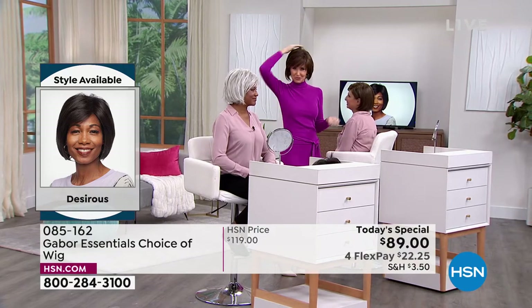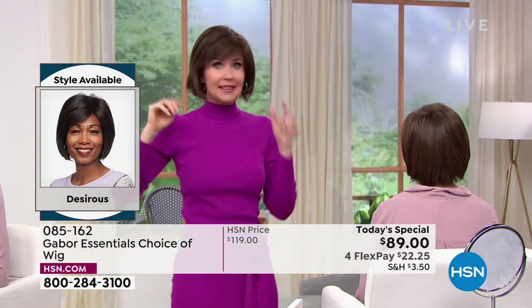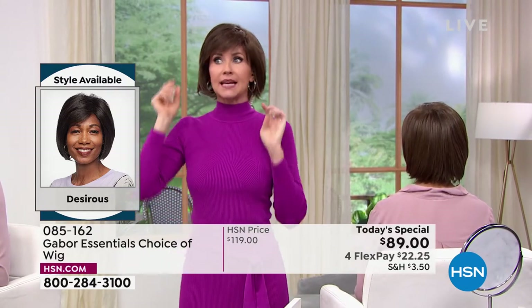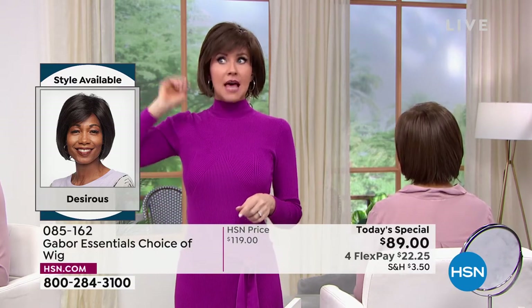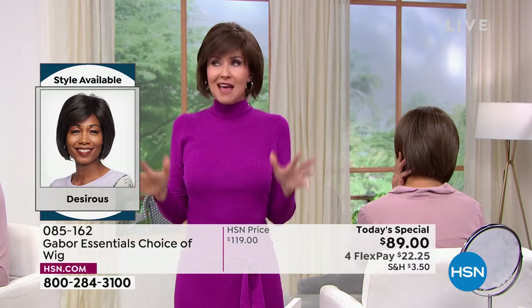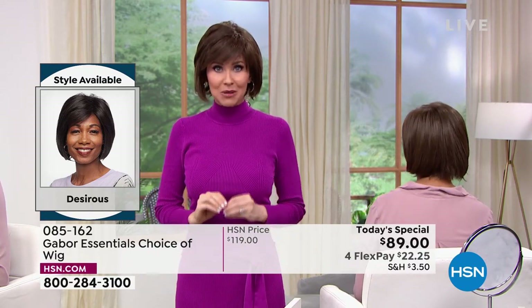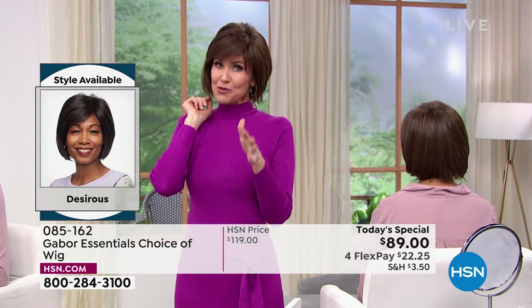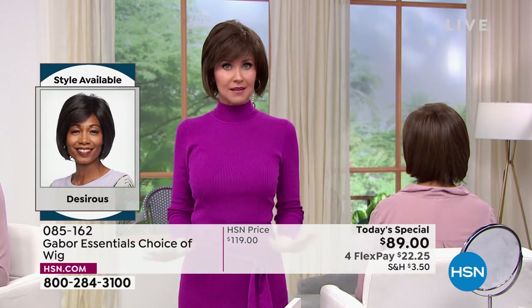She looked at mine and said, 'You're having twins.' And I was like, oh no — because that also meant I have two swirls in the back, not even just one to have to cover. So I'm actually wearing the same Desirous wig that Francine's wearing, in the medium brown. You really can't go wrong. This deal doesn't come along every day — we've got about two Gabor Today's Specials a year, but these styles will not be on sale again.